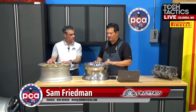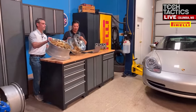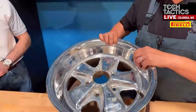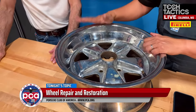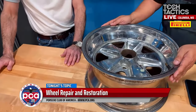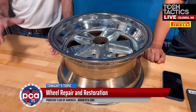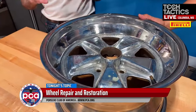Speaking of finishes — I'm holding a Fuchs. This one was chromed at some point, but original Fuchs come with an anodized lip. If one of our members with a G-body 911 curbs their anodized rim, what are the options? Two options. One is there are companies that will strip the anodization off and re-anodize it. It's not something we've gotten into because there aren't that many wheels out there to make it economically necessary for us.